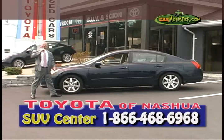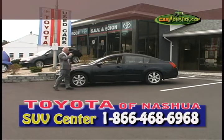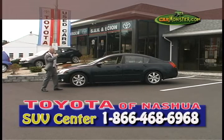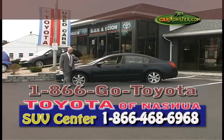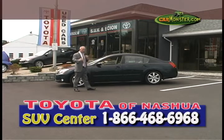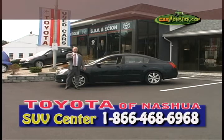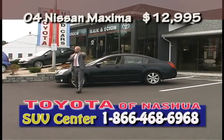We have a 2004 Nissan Maxima SEL — this vehicle is absolutely gorgeous. Back-to-school special, graduation present, birthday present, anniversary gift — you name it, you can give this for any occasion. Automatic, AC, all your power options, power sliding roof, leather interior, alloy wheels, cruise control. Pick up the phone, dial 1-866-GO-TOYOTA. I'm gelling now folks, the inventory's fresh, I'm fresh now — a little coffee, a little DD. You can buy this beautiful 2004 Nissan Maxima for only $12,995.